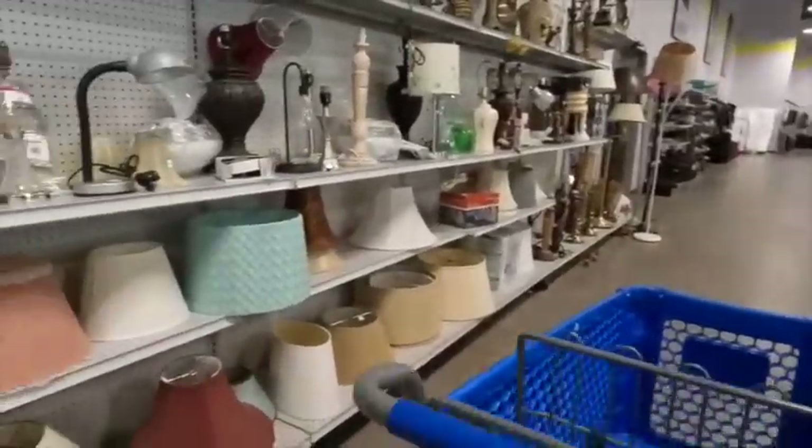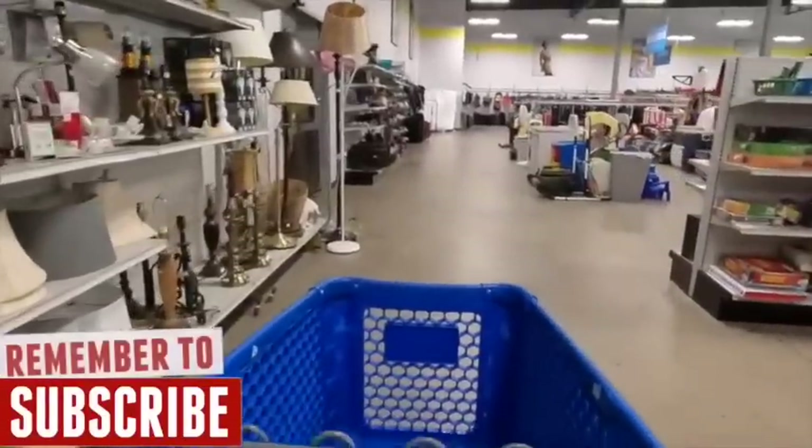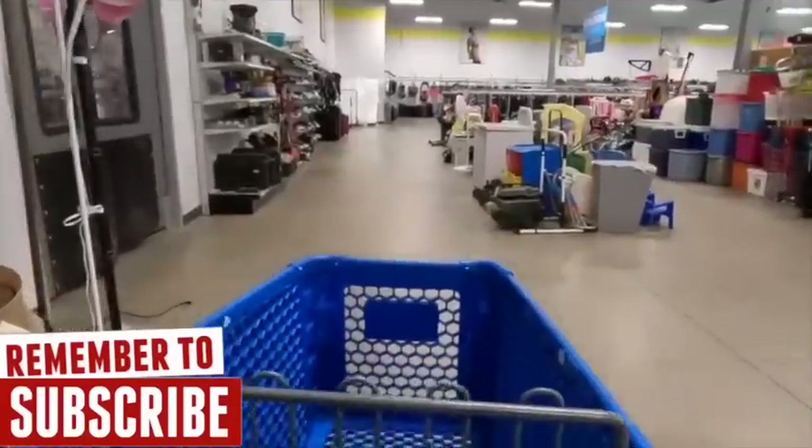Hey there! Today I'm hitting up a couple thrift stores looking for some profit. I'm going to be sharing with you what I pick up and what I do not pick up from these different thrift stores.